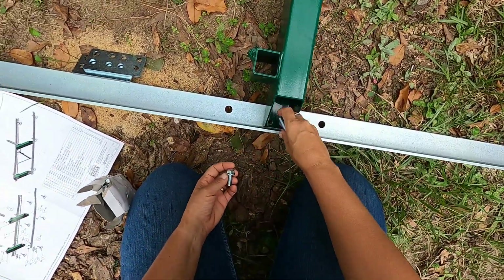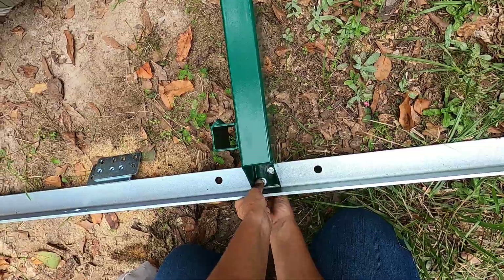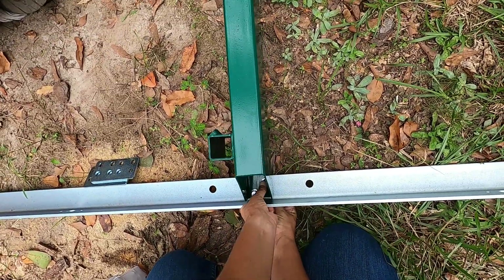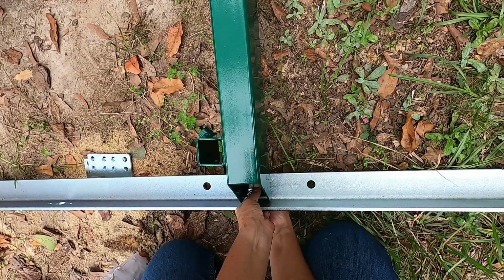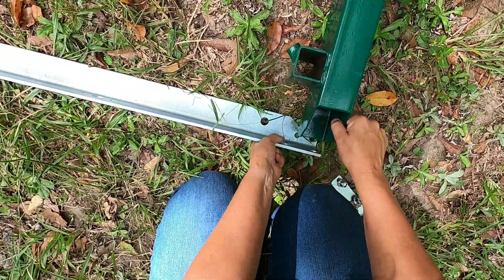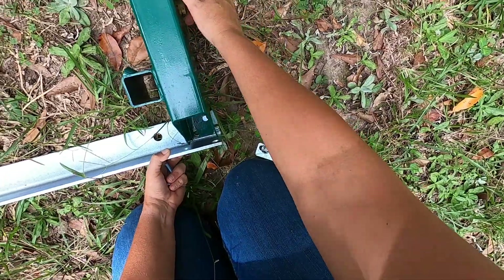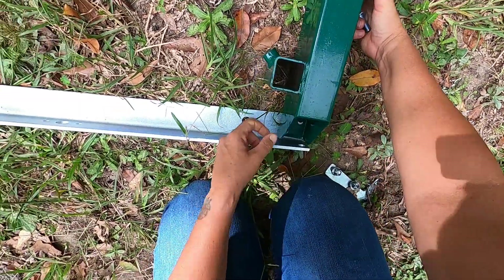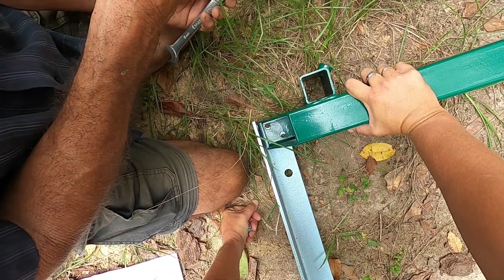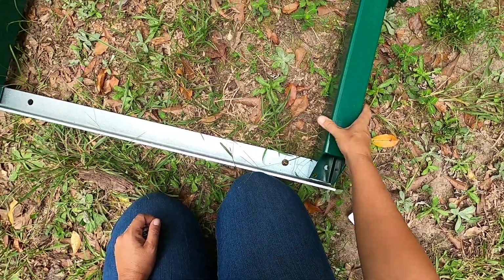Two bolts down from the top - those holes don't line up. That's not good - they don't line up. I'm gonna have to call Woodland Mills because this isn't gonna work.